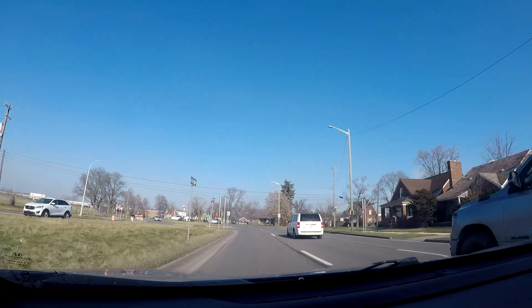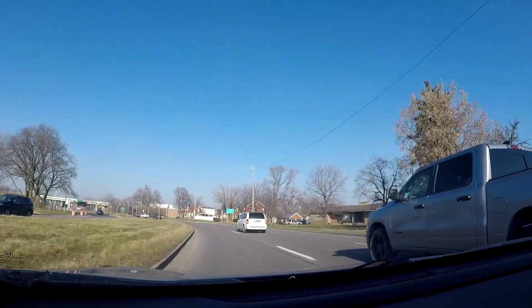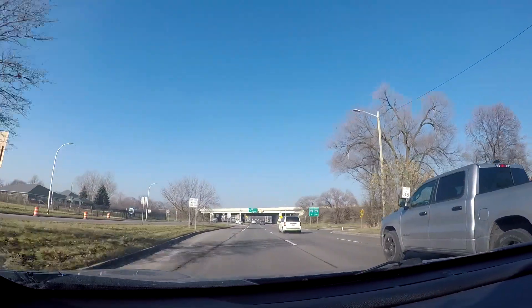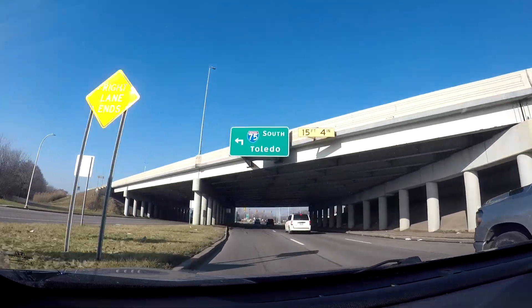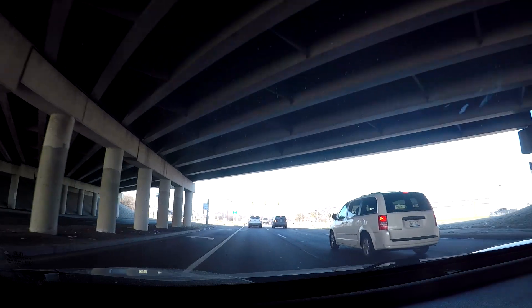One interesting thing about Outer Drive is that this is one boulevard — or mostly boulevard — where you can make left turns. You don't have to do those Michigan lefts most of the time on this road. And here's the interchange with I-75 — of course I-75 north goes into downtown Detroit, and I-75 south heads down to the downriver communities and eventually down to Toledo, Ohio.